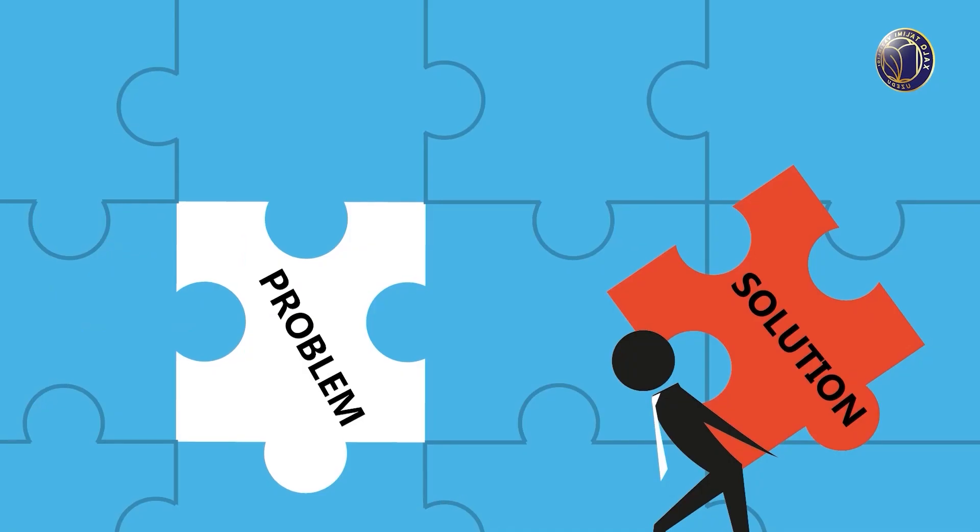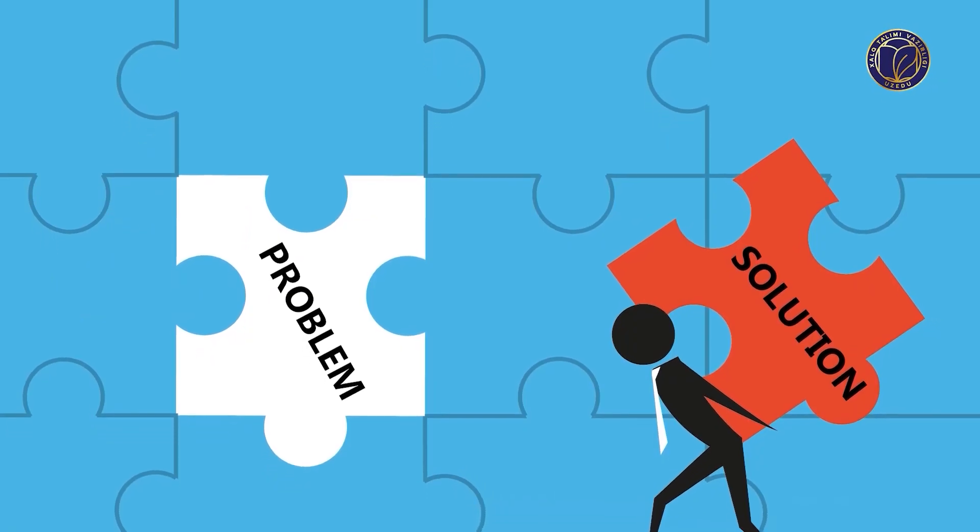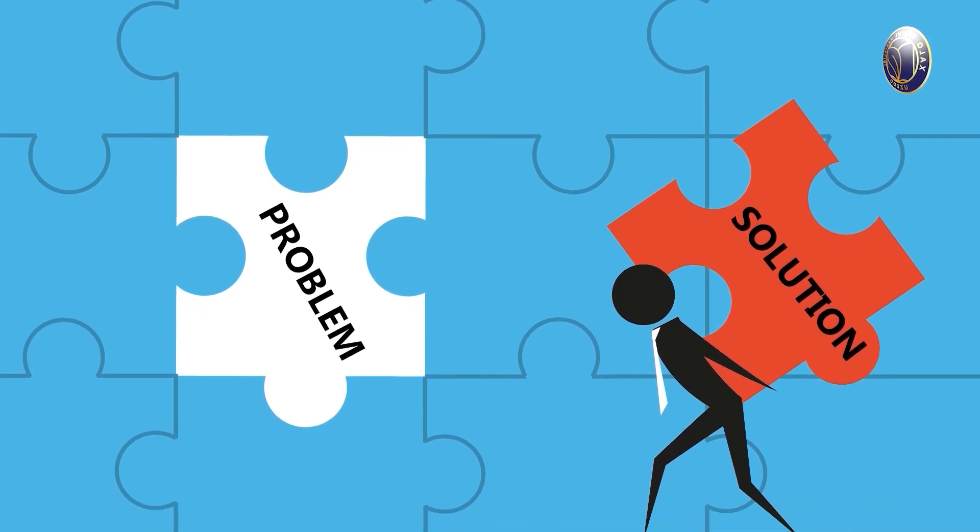Now I want to share four easy steps to deal with problems by Dr. Richard Frinstra, educational psychologist. The first is identify, the second is develop, the third is execute, and the last one is assess. These four steps can help you to deal with the problem easily and successfully.